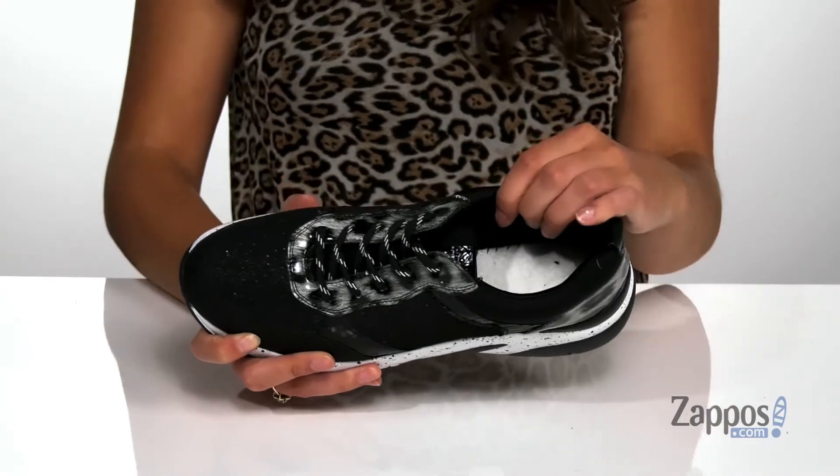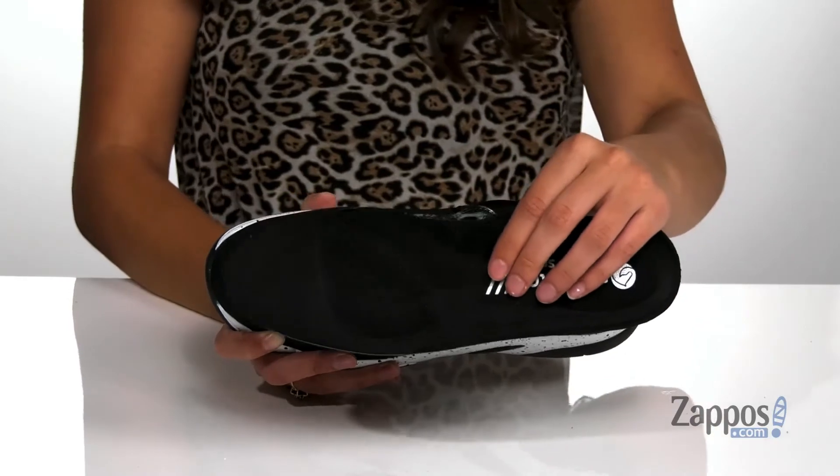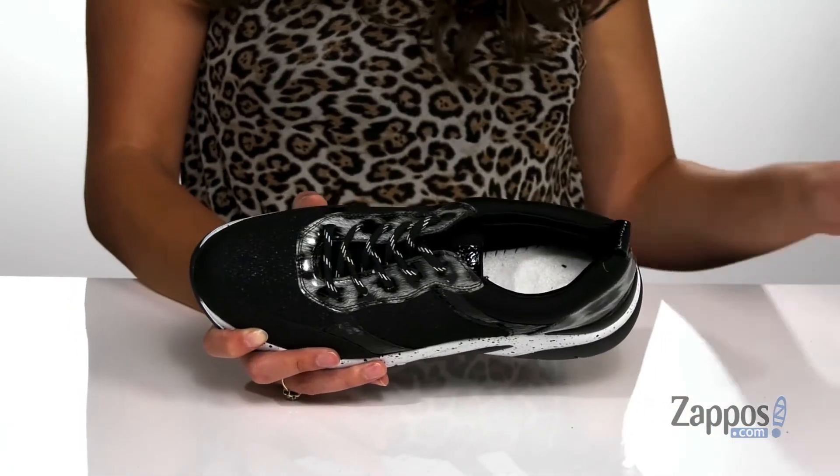Inside is soft synthetic lining with a removable soft foam insole that's going to provide cushion and comfort throughout your day. This insole also has perforations for added breathability.